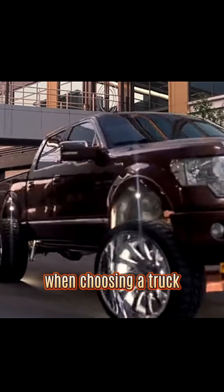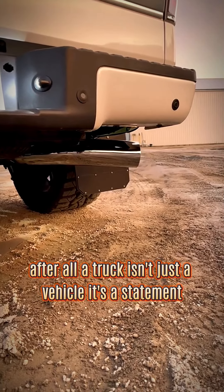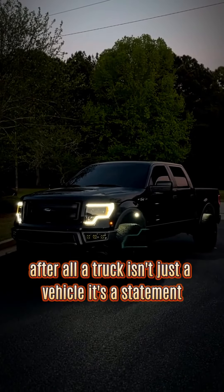When choosing a truck, consider both its inherent features and customization potential. After all, a truck isn't just a vehicle — it's a statement.